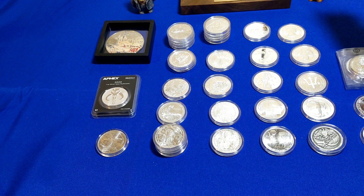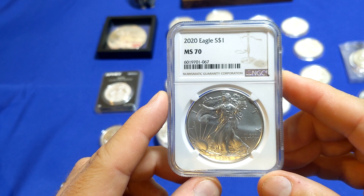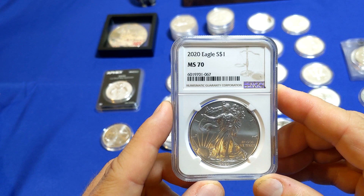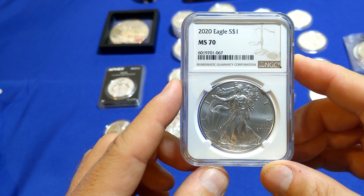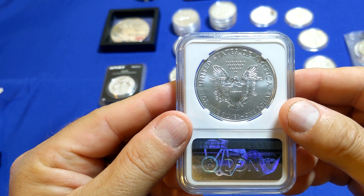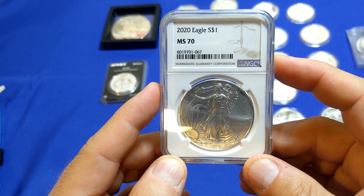Over to the right here, I have a slabbed American Eagle. This is an MS-70 2020. I don't buy a lot of slab stuff, particularly for bullion, but I decided I just wanted to have one American Eagle that I could say is quote unquote perfect. MS-70 here, 2020 — it's been such a crazy year, so this seems like it would be a nice memory. I think I got it from Universal Coin, which I found some good deals on.